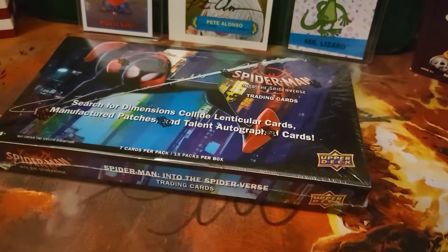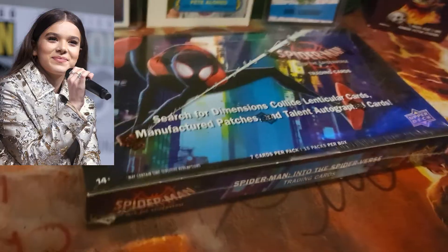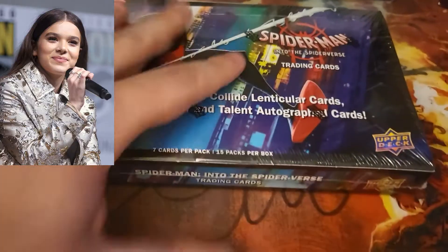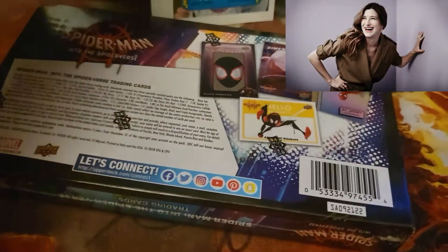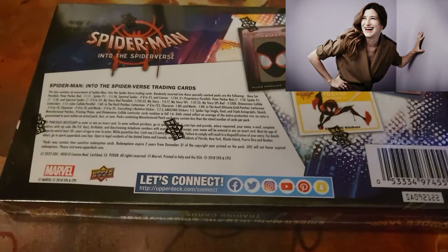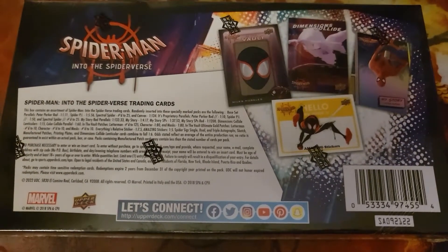Some of the talent we're looking for are Haley Steinfeld and Katherine Hahn, who plays the Dr. Octopus character. That's seven cards per pack, 15 packs per box.